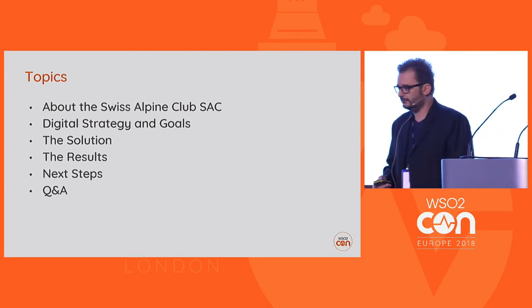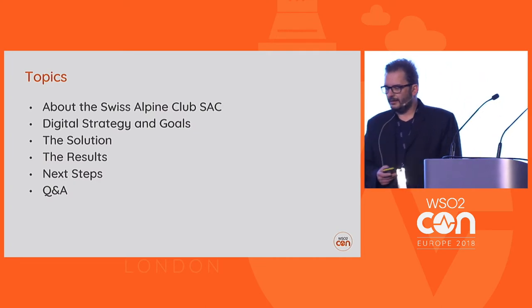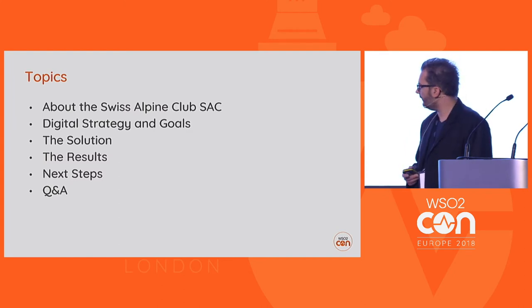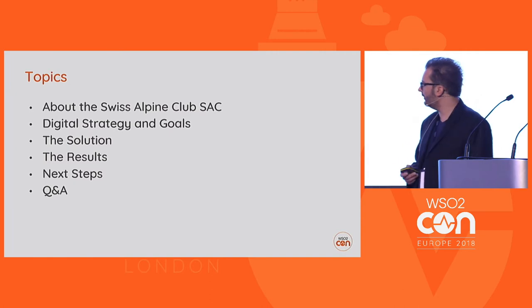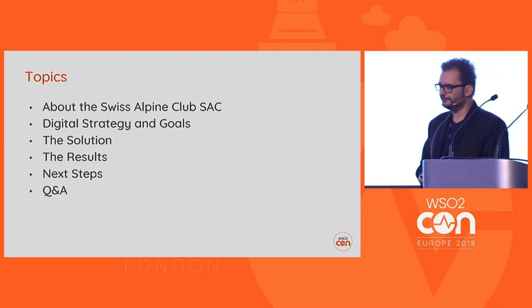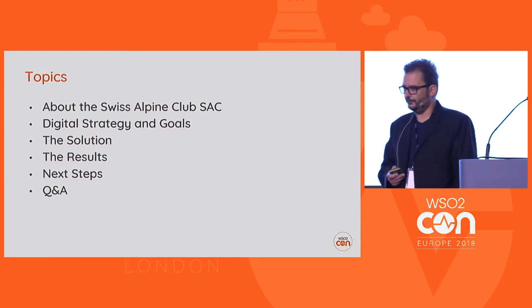The topics today are: what is the Swiss Alpen Club, then some words about digital strategy and goals that we had, then I will present the solution we built together with our partner Aventis, the results, the lessons learned, the next steps, and then if there are questions we'll do that.